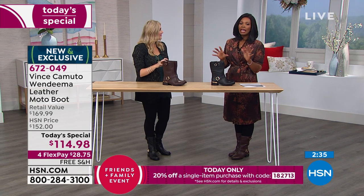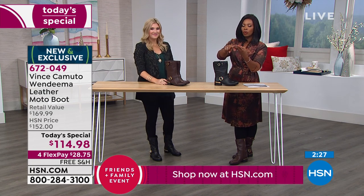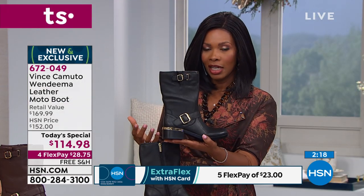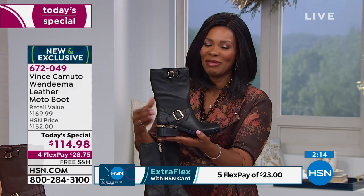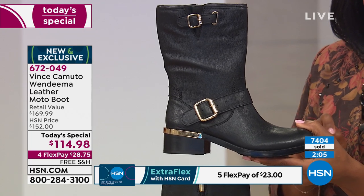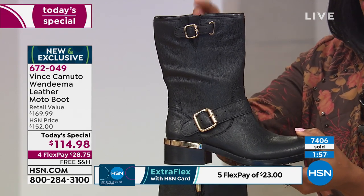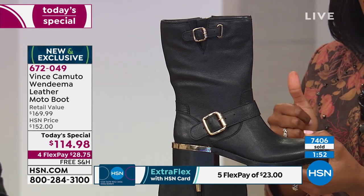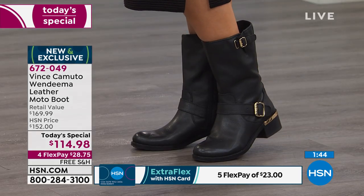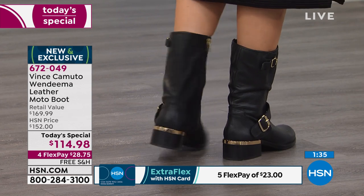If your day starts before the sun comes up, or you don't know how long you'll be out or where you're going — you need to know your feet will be comfortable. Over 7,400 of these have been ordered, and the wide widths are now very limited. In black wide, we're down to size six through eight and a half. That's all we have left.